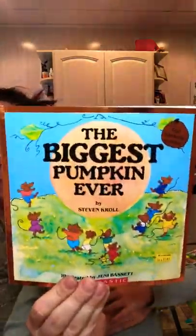The end. That was 'The Biggest Pumpkin Ever' by Stephen Kroll. Bye kids! Have a great day.